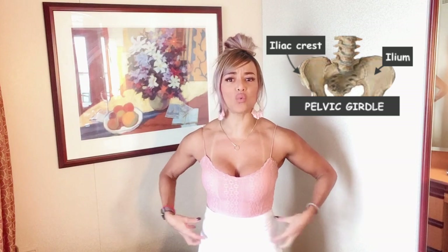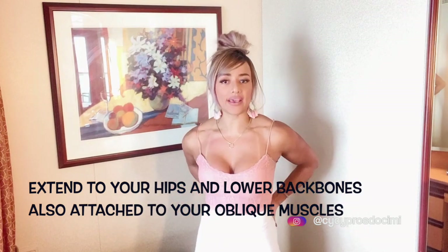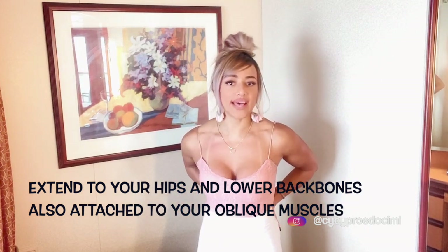They kind of look like wings, and they sit right here by your pelvis and extend to your hips and lower back bones. They are also attached to your oblique muscles, which are at the side of your body.